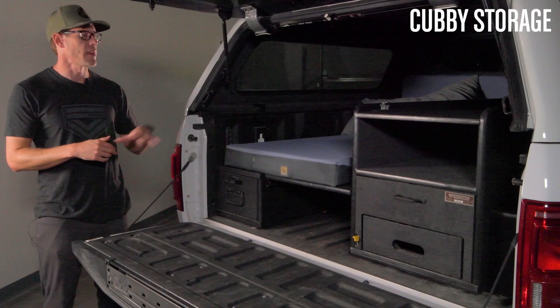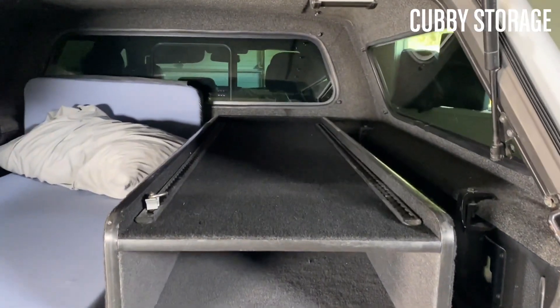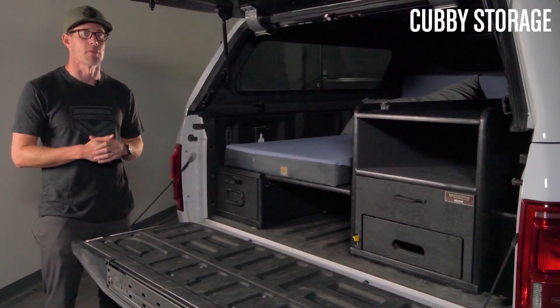On top of the pull-out kitchen, we have a dedicated space for shelving where you can store a lot of miscellaneous camping items such as small coolers, fans, books, and anything else you would take with you on the road.